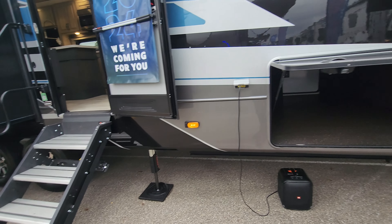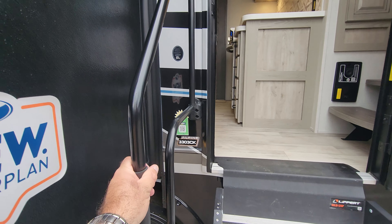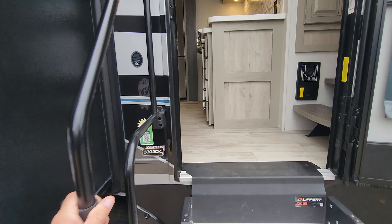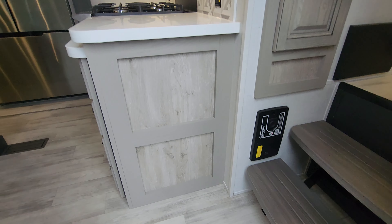It also has InCommand, so you'll be able to operate a majority of functions via your phone. Alpine has always been thinking ahead — they've been one of the early adopters of the grab handle for coming into the coach. You will also find it has central vac.